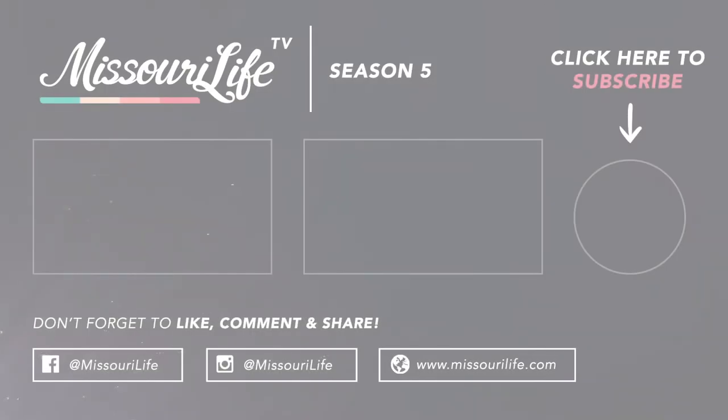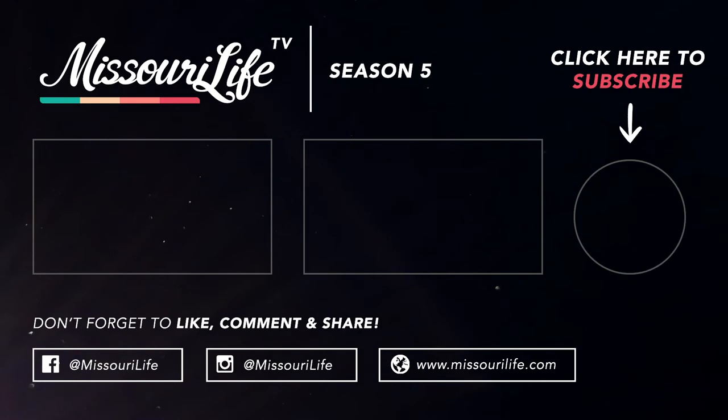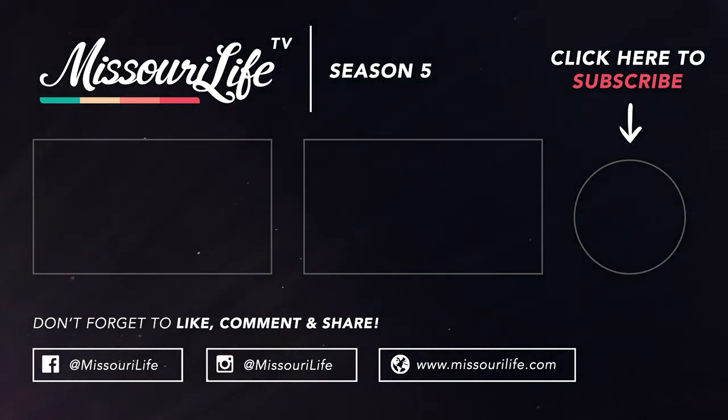Spark your spirit of discovery and experience more unique Missouri people and places on the Missouri Life channel. Like and subscribe to keep up with the latest content.